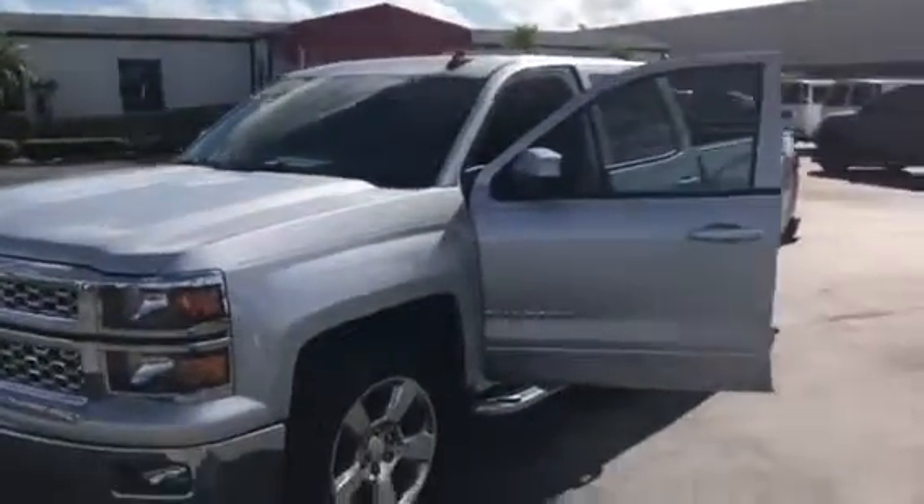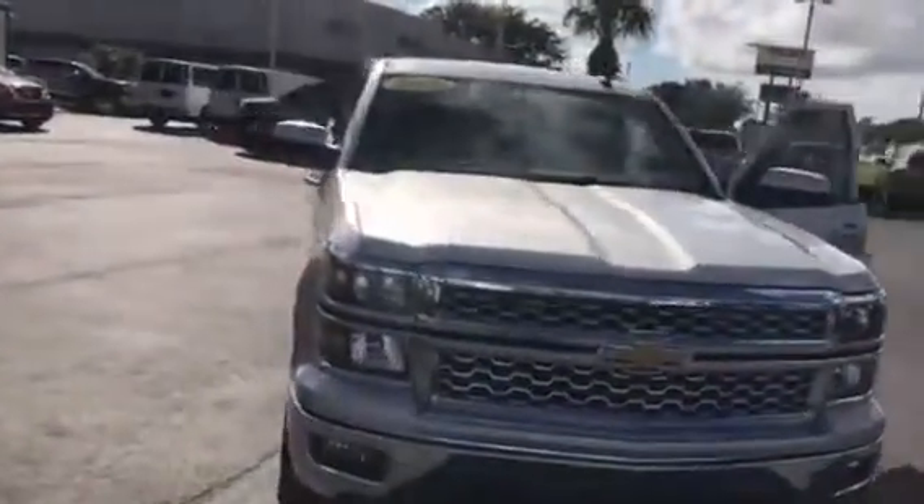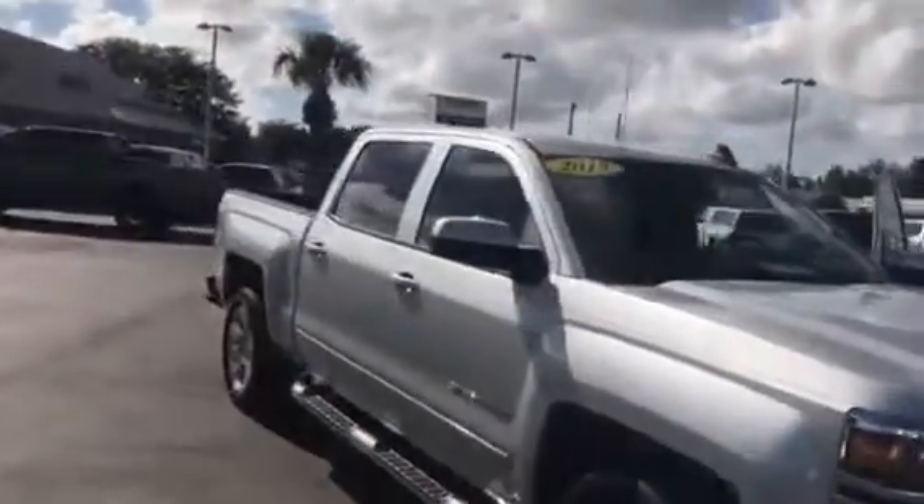Hi, this is Jack from Carl's Buick GMC in Stuart. I just wanted to take a video of the 2015 Chevrolet Silverado 1500.